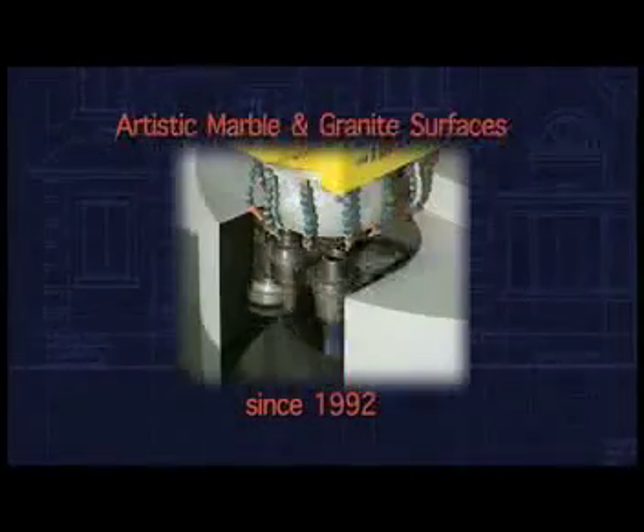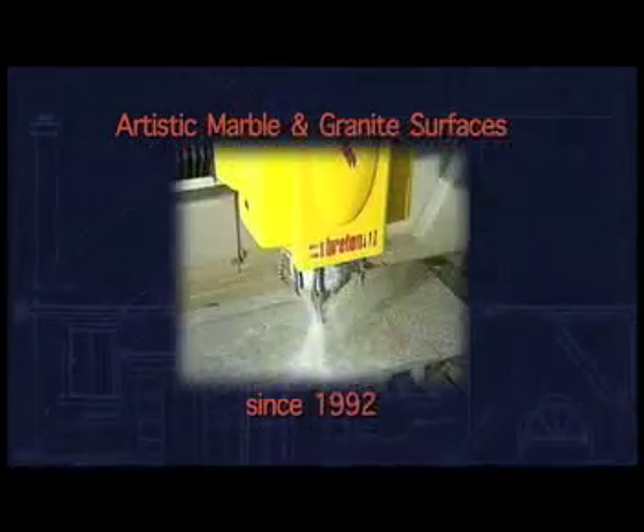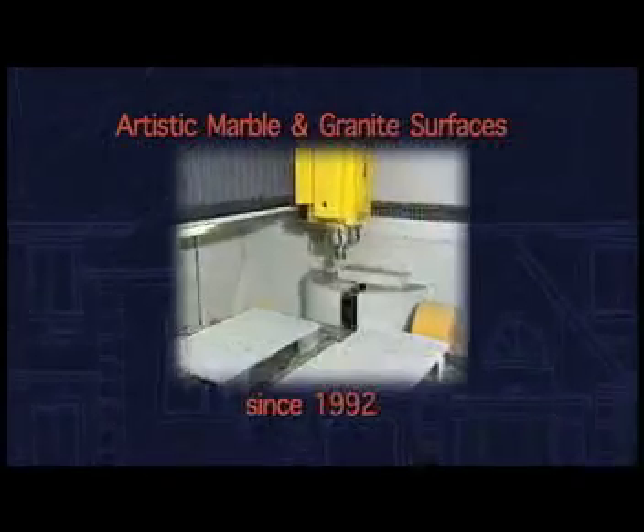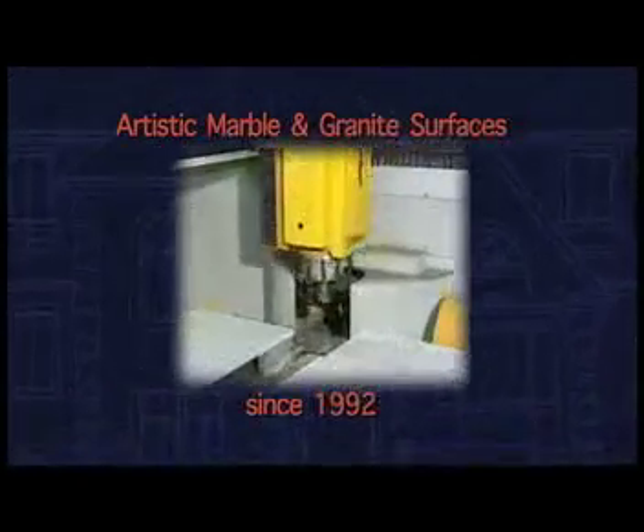The CNC also does the contouring — it polishes, does sink openings, faucet drillings, and much more. Our CNC also has a double table, which means we can set up one job while the machine is working on another.